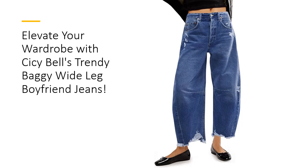Made from a premium blend of 69% cotton, 17% viscose, and 14% polyester, they deliver the perfect combination of comfort and style, making them an essential addition to your collection.